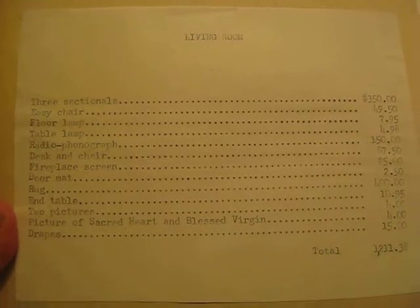What is really fascinating about this is it actually gives you the prices of the furniture. Here we see the living room with the different prices of the items — the rug, end table, drapes, fireplace screen, floor lamp, table lamp — for a total of $1,211. Here we see the 1950s house and the living room diagram, and she even cut out from magazines pictures of different arrangements and the cost of the items.